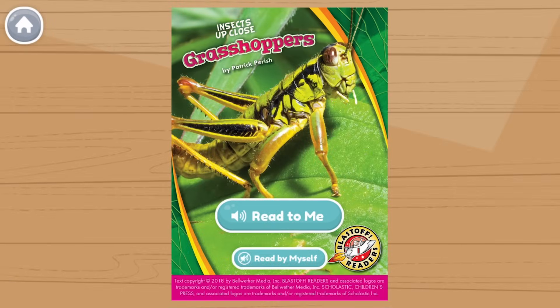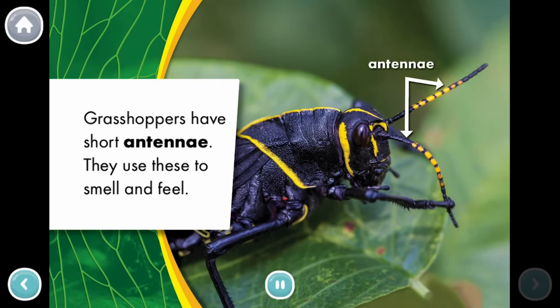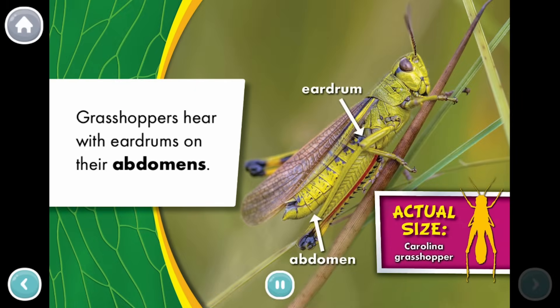Grasshoppers. What are grasshoppers? Grasshoppers have powerful legs. These insects are super jumpers. Grasshoppers have short antennae. They use these to smell and feel. Grasshoppers hear with eardrums on their abdomens.